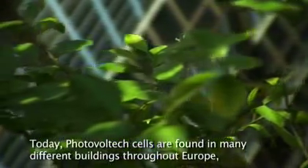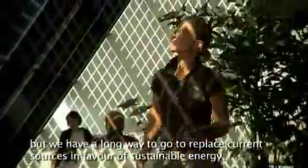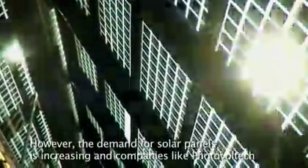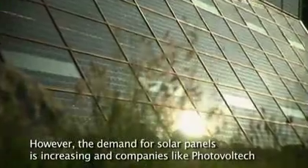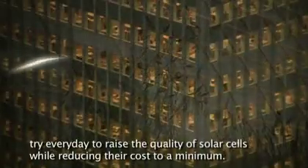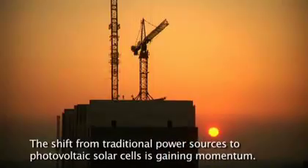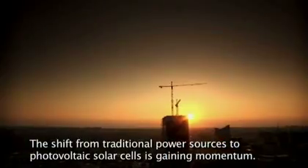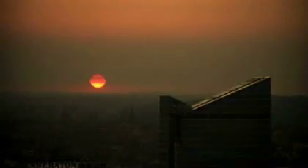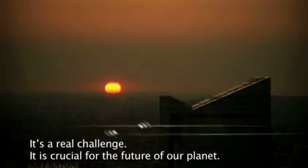Today, photovoltaic cells are found in many different buildings throughout Europe. But we have a long way to go to replace current sources in favour of sustainable energy. However, the demand for solar panels is increasing, and companies like Photovoltec try every day to raise the quality of solar cells while reducing their costs to a minimum. The shift from traditional power sources to photovoltaic solar cells is gaining momentum. It's a real challenge that is crucial for the future of our planet.